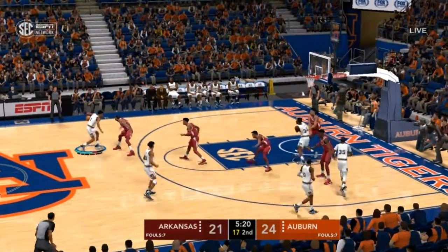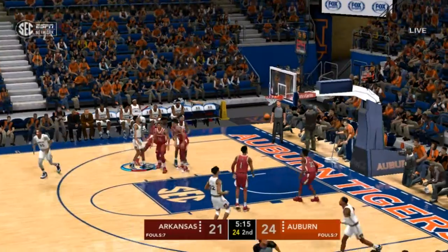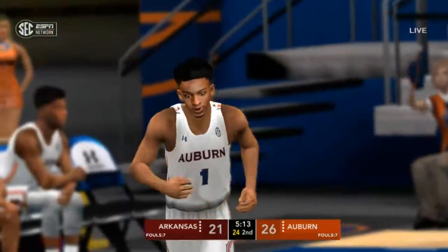The frustrated Steve is over there. I just like that he didn't choose to just lay it up — he threw it down with force.